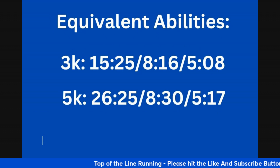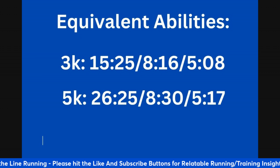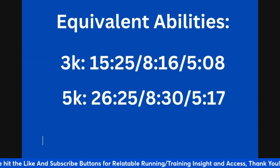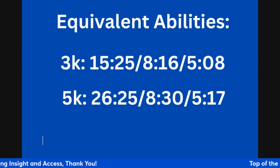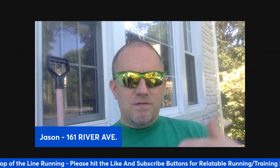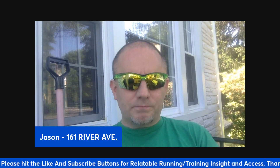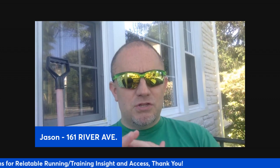In terms of eight minutes, equivalent abilities suggest that for the 3K it's about a 15:25 — 8:16 per mile, 5:08 per K. If you want to move up to the 5K, that suggests if you're looking to break eight minutes, you should be able to run about 26:25, which is an 8:30 per mile, 5:17 per K. Those are just longer-term types of things. Obviously speed development comes into play, and working on building aerobic fitness and your ability to sustain pace.